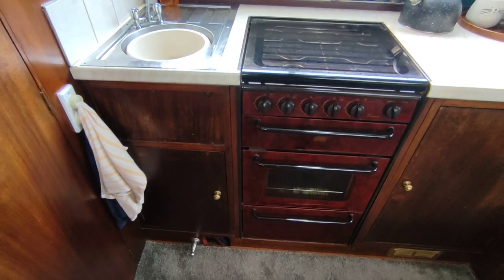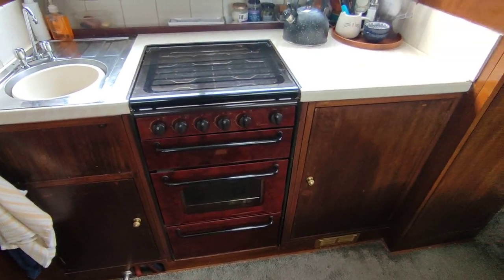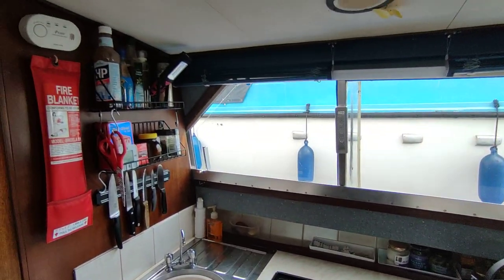Really nice galley. Full-size cooker, which is very unusual on a boat like this — but a very nice, workable galley.